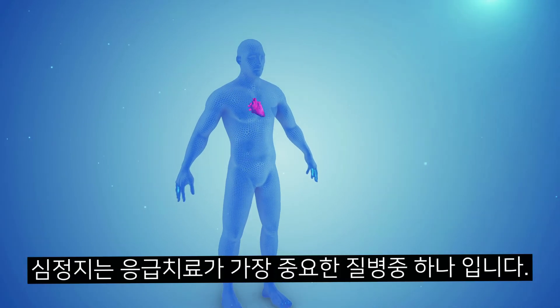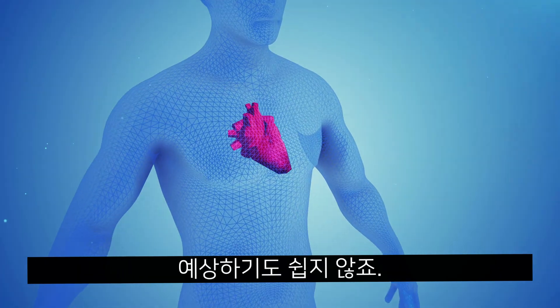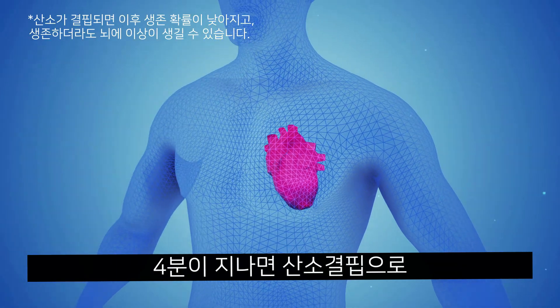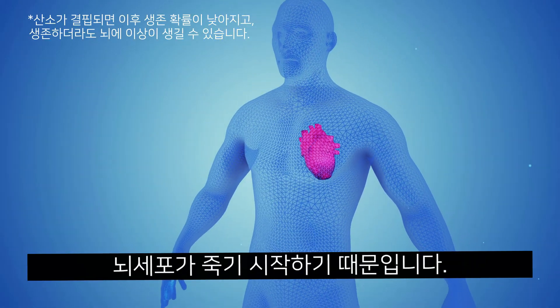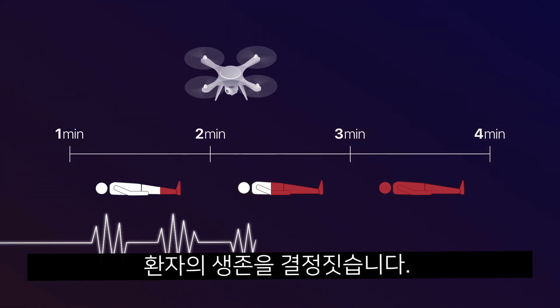Cardiac arrests are the most common incidents where emergency medical attention is crucial. An AED is required within the first four minutes of cardiac arrest before brain cells begin to die from oxygen deprivation, making the survival of the patient completely dependent upon drone delivery time.